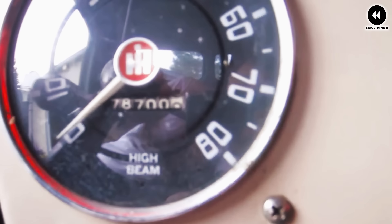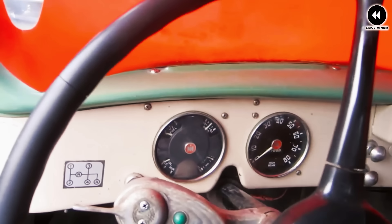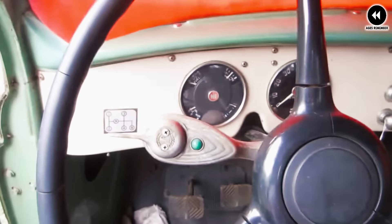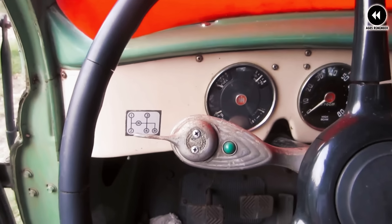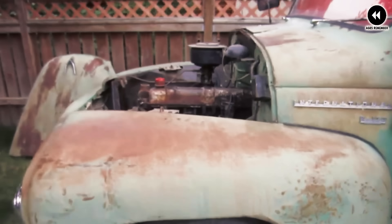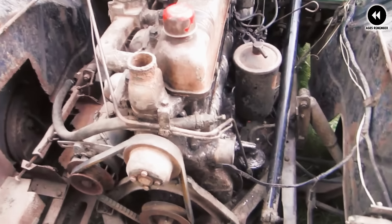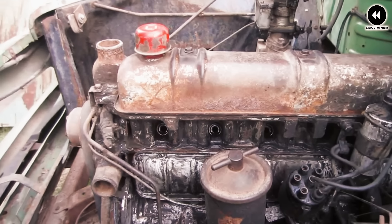Under the hood, the 1953 International Harvester R-Series trucks offered a range of engine options — including inline-six and V8 engines known for their reliability and performance — paired with manual or automatic transmissions for smooth and efficient operation. Inside the cabin, the trucks featured a comfortable and functional interior with improved seating, instrumentation, and amenities compared to previous models. The spacious cabin provided ample room for the driver and passengers, making long journeys more enjoyable and comfortable.